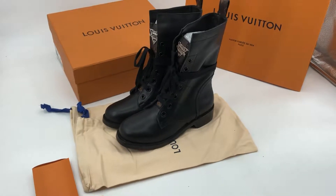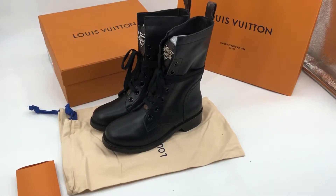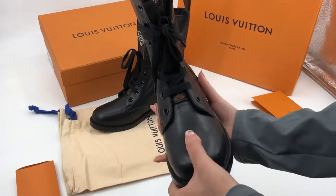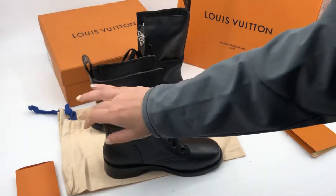Hello everyone, welcome back to my channel, I'm Coco. Let me show you the details of these Louis Vuitton boots — please check, the shape is very cool and the back here.